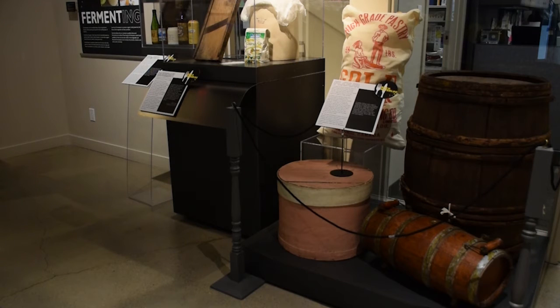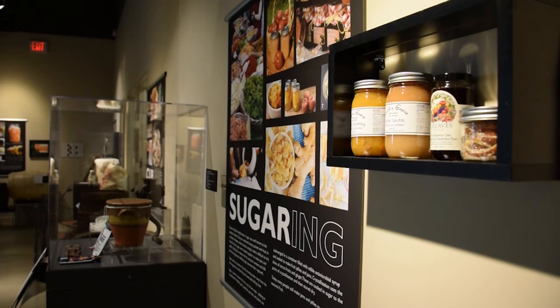Exhibit visitors can immerse themselves in an oversized pantry, learn about different foods, and discover what makes food spoil.